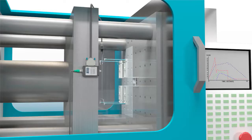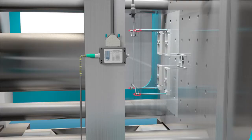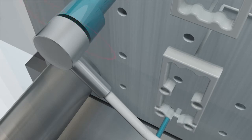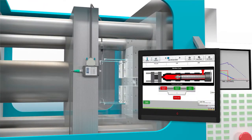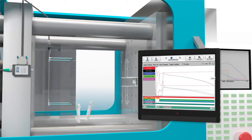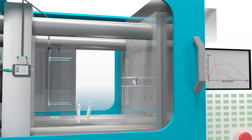Taking a scientific approach required data, and data required sensors — sensors that could provide meaningful information from inside the mold. By harnessing this concept into our technology, we've made it possible for molders to ensure their customers are receiving only the highest quality parts in less time.